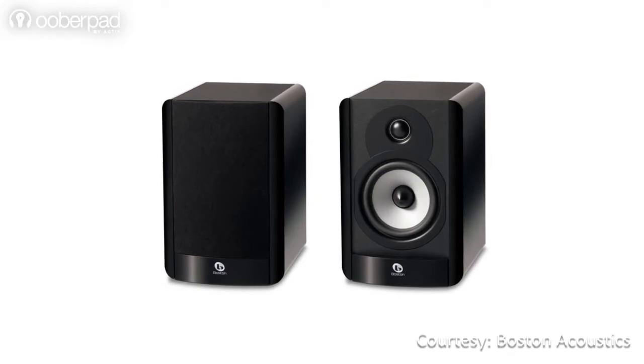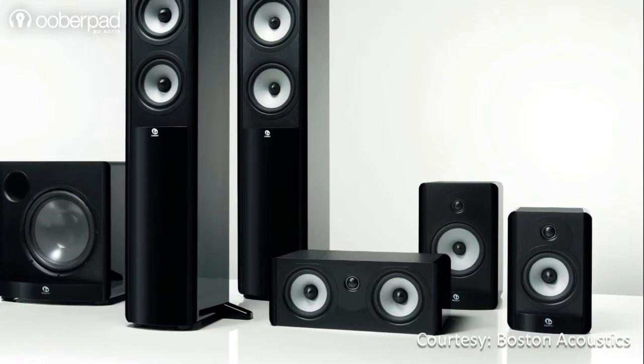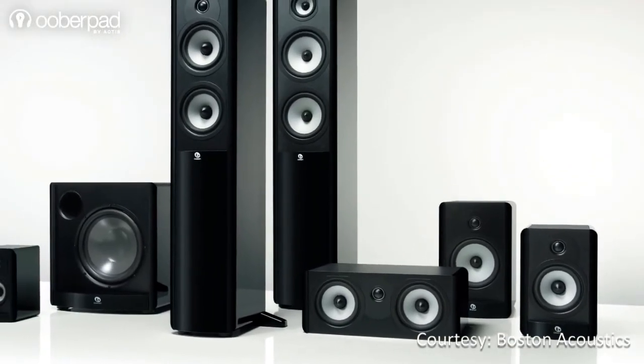These bookshelf speakers can be used as a stereo setup for music listening, or as part of a multi-channel surround sound system with other speakers from the Boston Acoustics A series.